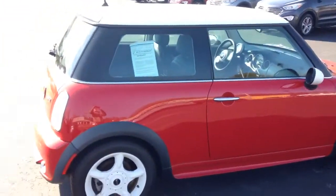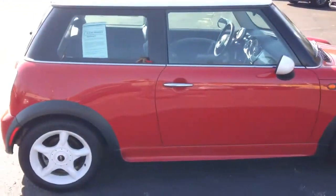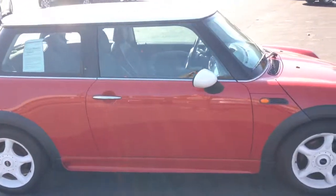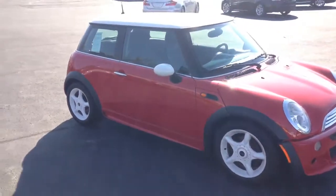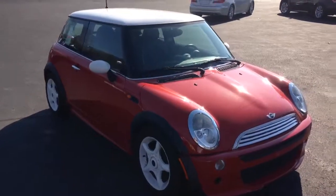As you can see, the two-tone — the top is white along with the white rims — with the red vehicle makes it stand out in the crowd and sets you apart from the other Mini Cooper drivers.